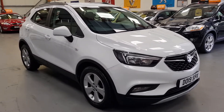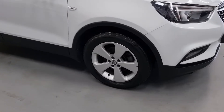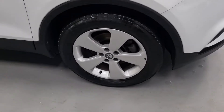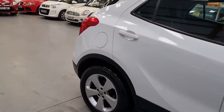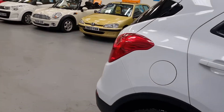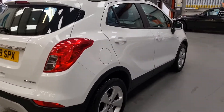Really not a single mark to tell you about. It's the top of the range Design Nav, so it's got every conceivable extra. 31,000 miles, full history, two keys.